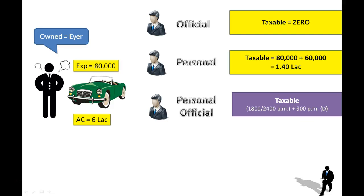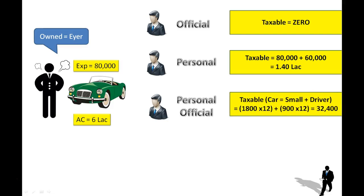When the employee is using the car for both personal and official purposes, you just forget about the actual expenditure and the actual cost — you deal only with the assumed figures. Assuming the car is a small car, that's 1,800 rupees per month into 12, and if a driver is also provided, 900 into 12. So the total taxable perquisite comes to 32,400 rupees.